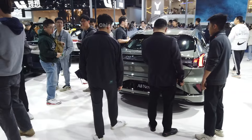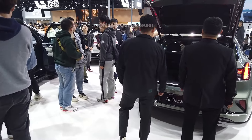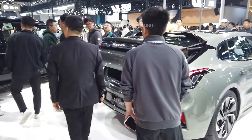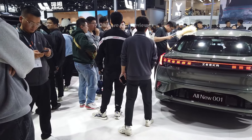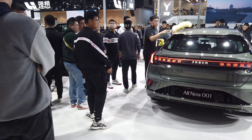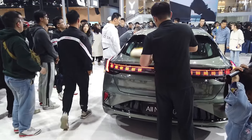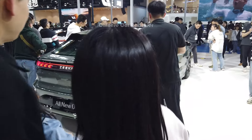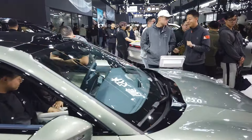Welcome back to my channel. I'm here at the GCarry store — so many customers checking out the GCarry 001. I made a video before: there are three different versions — Me version, You version, and We version. The one I'm showing you is the B version, with a 100 kilowatt-hour battery pack. The range will be 705 kilometers. You can check out my previous video for full details. Chinese customers really love the new GCarry 001 over the other models like the 007 and MPV.